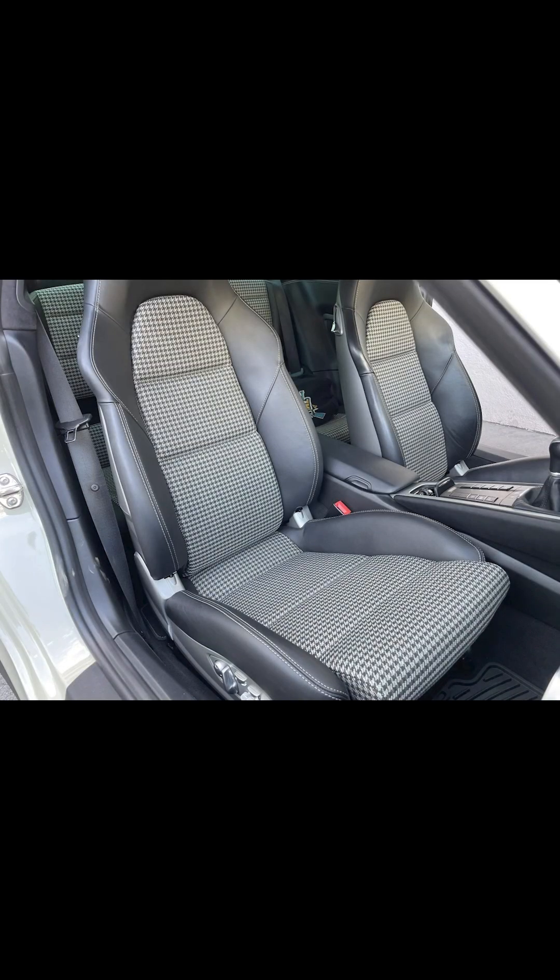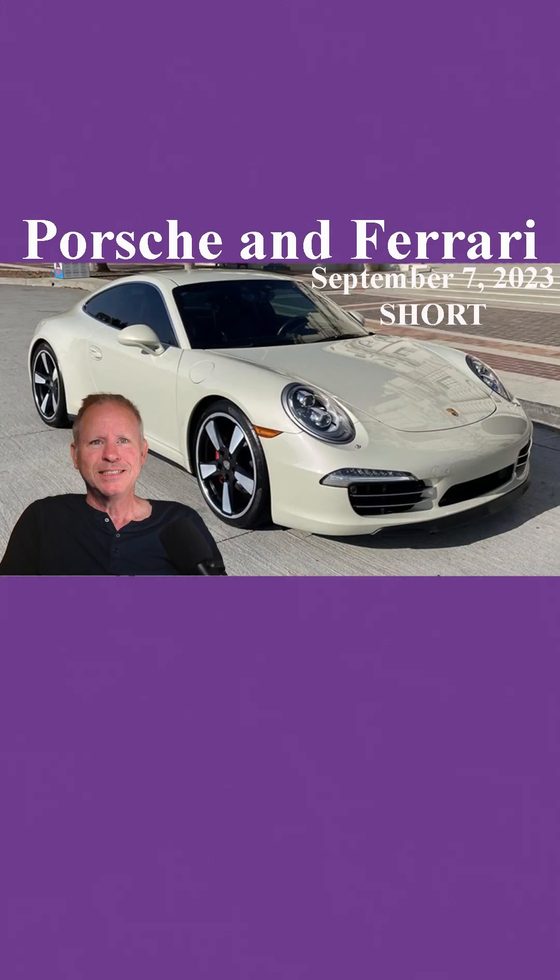This car is also fitted with a Fabspeed exhaust, and it's a slick top — sunroof delete. It is an uncommon spec, just not specced for me. That's all for today. See you tomorrow.